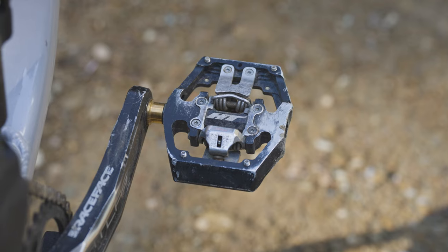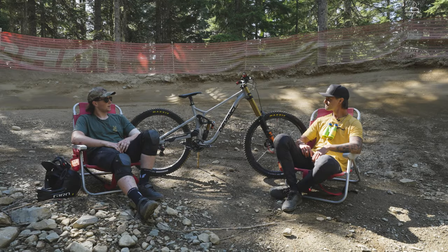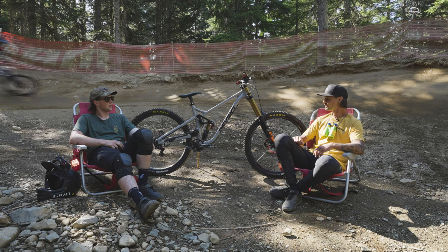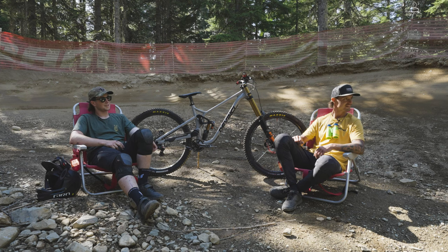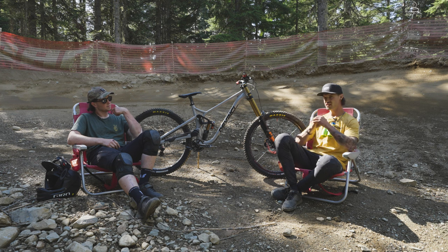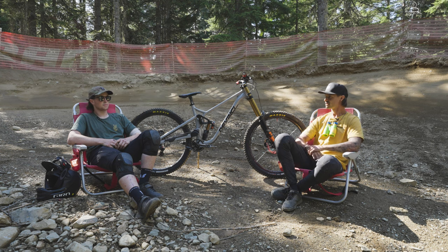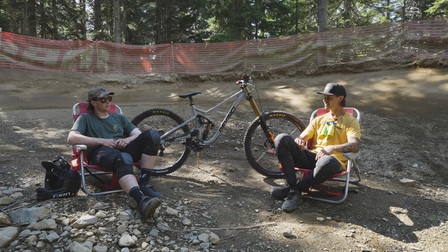HT pedals — clipped in. And ODI grips. Oh, DaVinci Chainsaw. Are you doing any competitions while you're up here? I'm not. I'm just taking Crankworx pretty chill. I did Tour de Nahr on Wednesday there. I saw that. That was pretty insane. It was a pretty sweet opportunity.